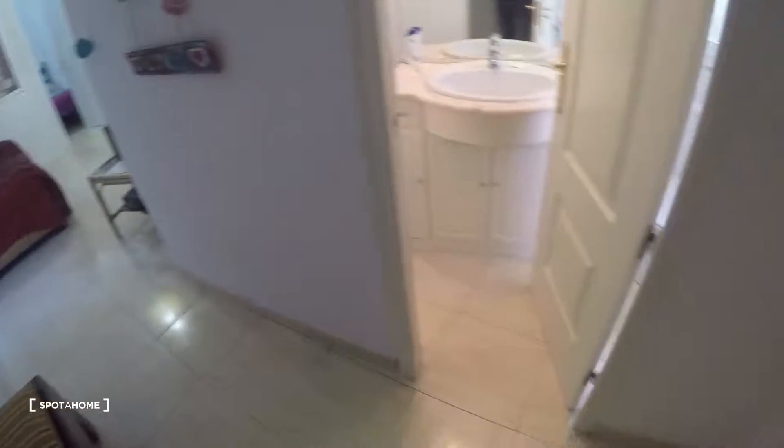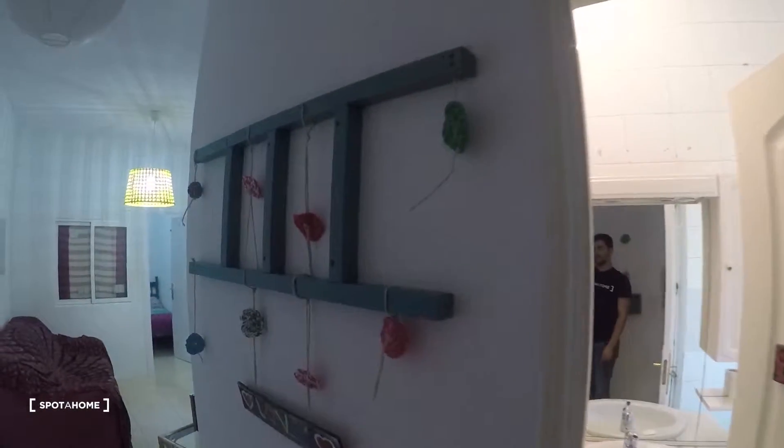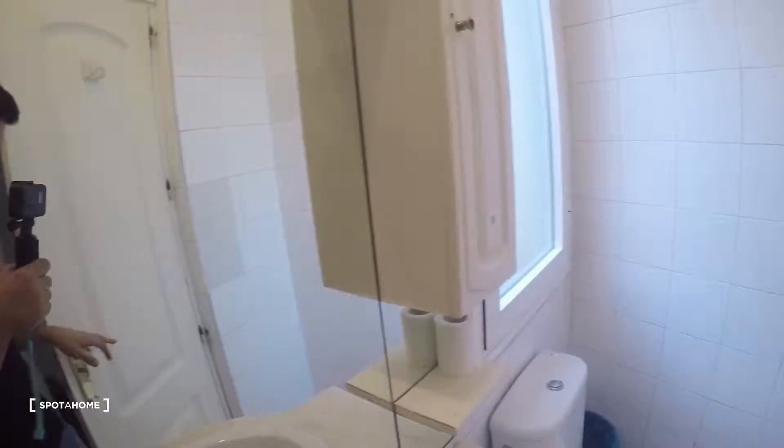As we get in, we have this entrance hall. Really nice. We have a bathroom on our right — also really cool. And here we have some seats, and here you can hang your jacket, your coat, or whatever you want to hang in there.